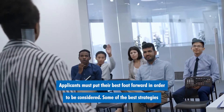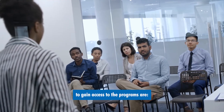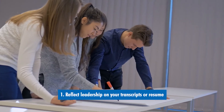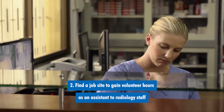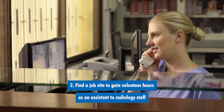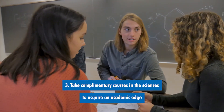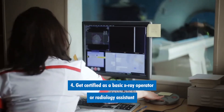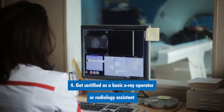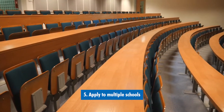Applicants must put their best foot forward in order to be considered. Some of the best strategies to gain access to these programs are: 1. Reflect leadership on your transcripts or resume. 2. Find a job site to gain volunteer hours as an assistant to radiology staff. 3. Take complementary courses in the sciences to acquire an academic edge. 4. Get certified as a basic x-ray operator or radiology assistant — you can look online to find these opportunities. 5. Apply to multiple schools.